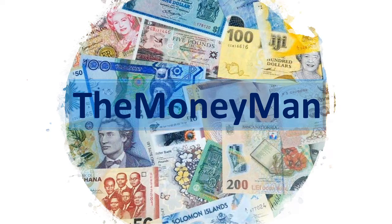Hello everyone and welcome to this very special edition of The Money Man. Today we are going to look at some fantastic banknotes from a very troubled part of the world, talking about the very resilient nation of Syria.